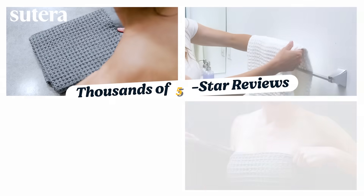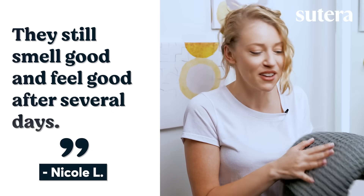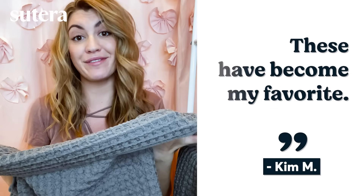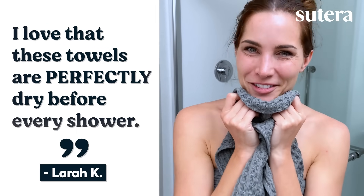When Silver Thread Towels were first introduced, they sold out almost instantly. And the reviews are in: "They still smell good and feel good after several days. I love these towels." "I absolutely love the lightness, quick absorbency, and drying off much faster. These have become my favorite. I love that these towels are perfectly dry before every shower."